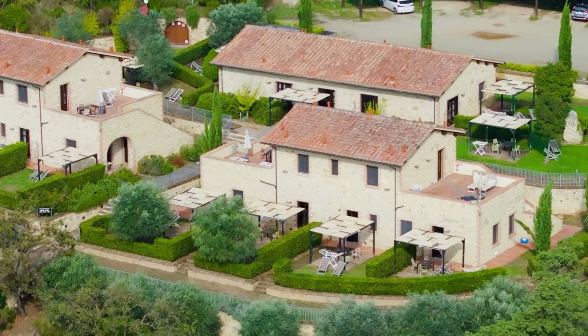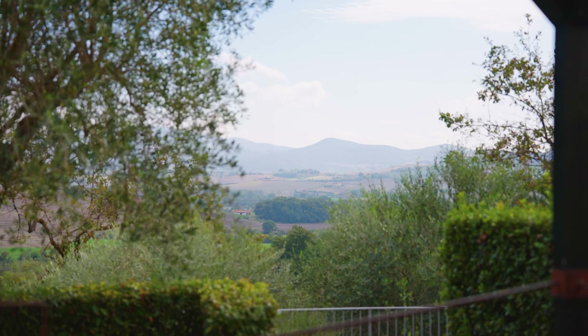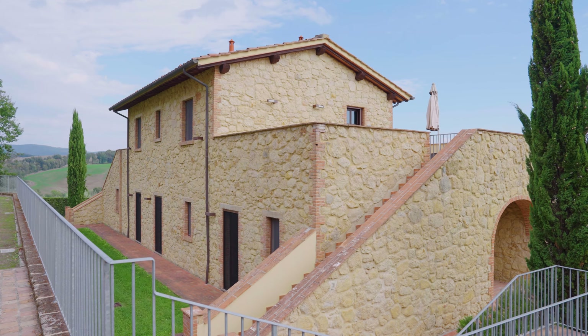We are in front of the second Casale, which is divided into six one-bedroom apartments. Each apartment has its own living area with kitchenette, a bathroom, and a queen-size bedroom. The apartment is embellished by wooden floors and exposed wooden-beam ceilings, and each has its own dedicated external area — either a part of garden with gazebo or a panoramic terrace.